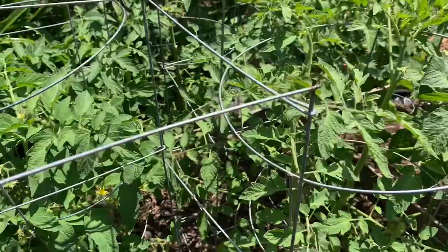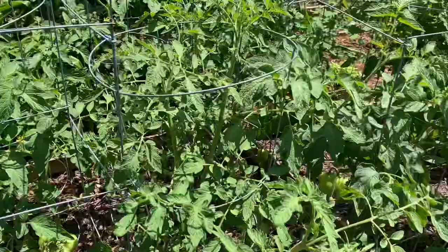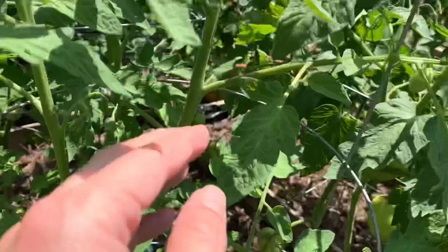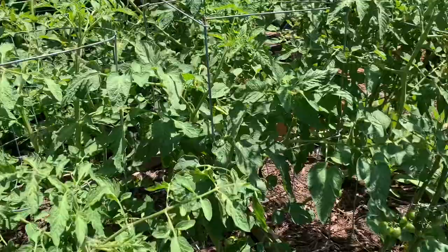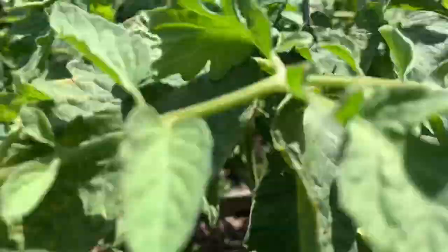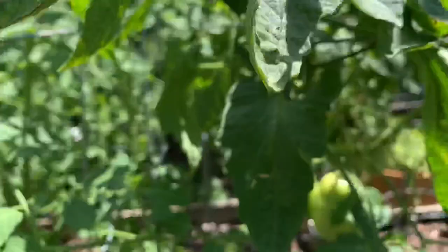I came out to do an inspection of the garden this morning. Once everything gets to be this size, a lot of problems start springing up. You've got to be on the lookout for disease, you've got to be on the lookout for the little suckers we've talked about, because it helps the plant grow a little bit better. And one of the things we also need to be on the lookout for are hornworms.